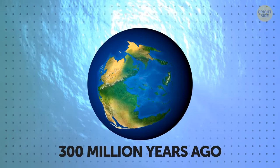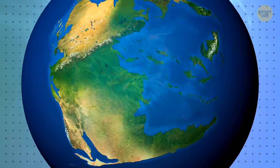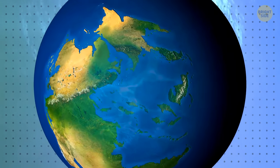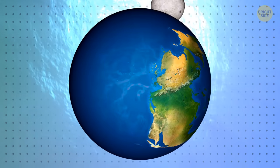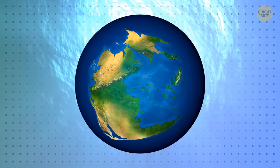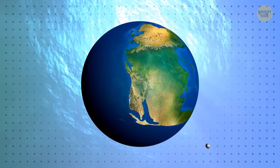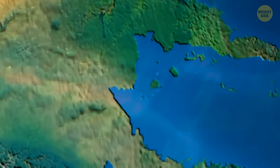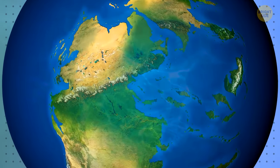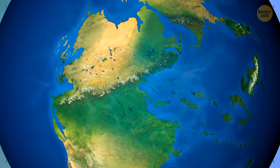Our world didn't always look like this. 300 million years ago, our planet didn't have seven continents — it had only one: a supercontinent called Pangaea. Pangaea was surrounded by only one ocean. Over time, it slowly started falling apart. At one point, South America, Antarctica, Australia, and Africa were one unit, and North America and Eurasia were another. Over time, these continents also splintered off, each heading in its own direction.